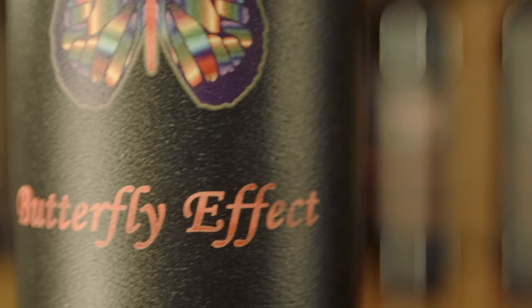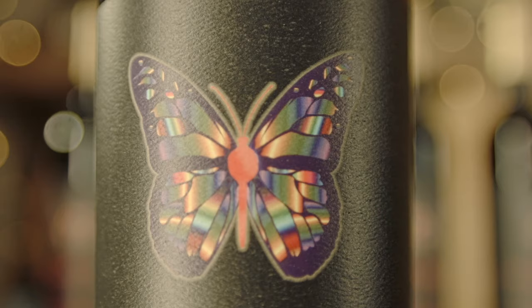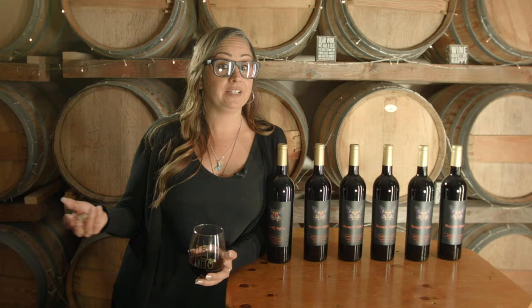I came up with this idea about calling this wine the Butterfly Effect, putting a beautiful butterfly on the label. I said to the owner, Mike Janko, hey, I have this idea — what do you think? And he said yes.